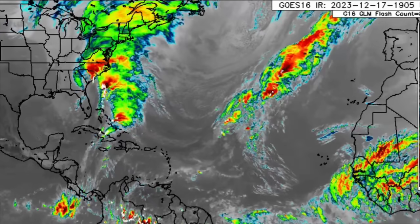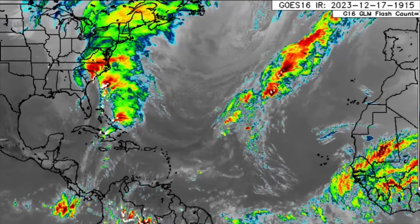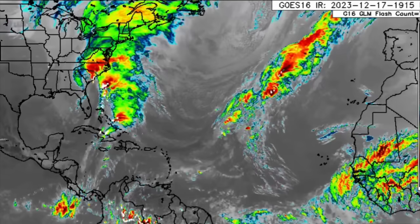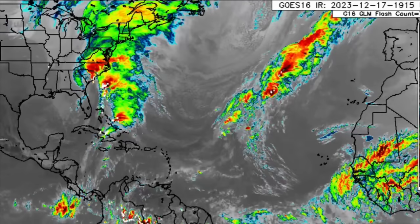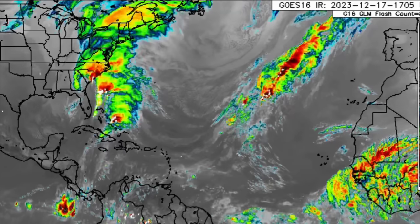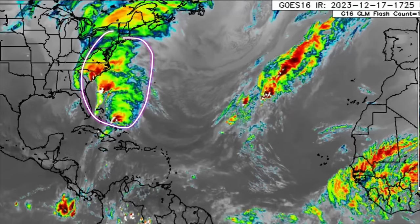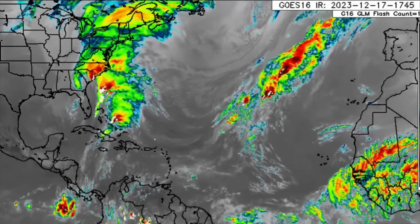Hey everyone, it's Danny. Welcome to this updated video this afternoon. Looking at the satellite imagery — this is the infrared satellite showing what's happening — we can see that storm system which is making its way up along the U.S. East Coast. It brought impacts to Florida and even Georgia as well.